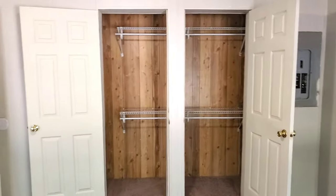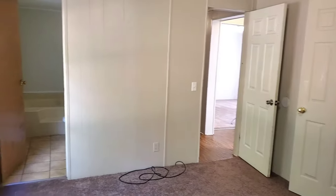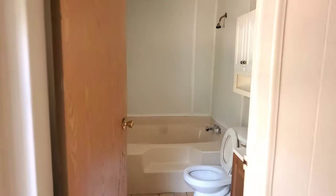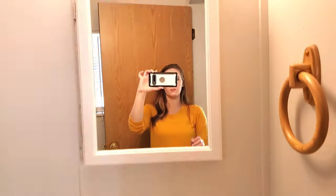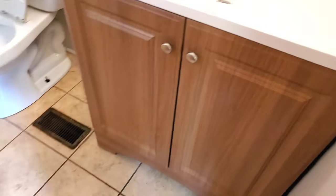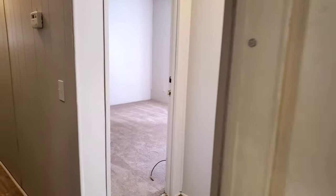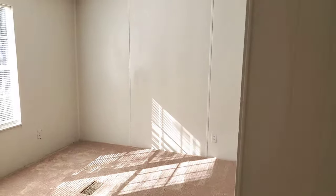We have brand new carpet throughout. Eric and I are going to have kind of his-and-hers closets — it's one big closet but with our own door separating it. Moving into my master bathroom — I'm so excited about how big it is. It's such an upgrade from the tiny bathroom at our old house, including the big bathtub.